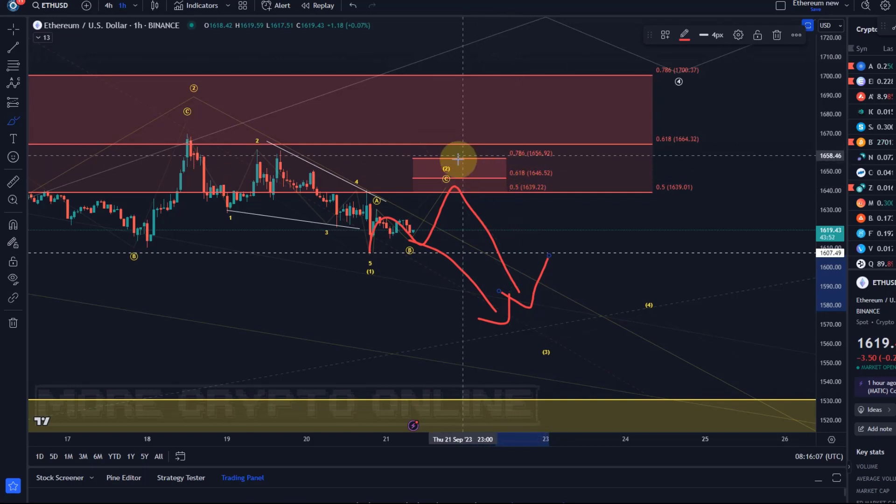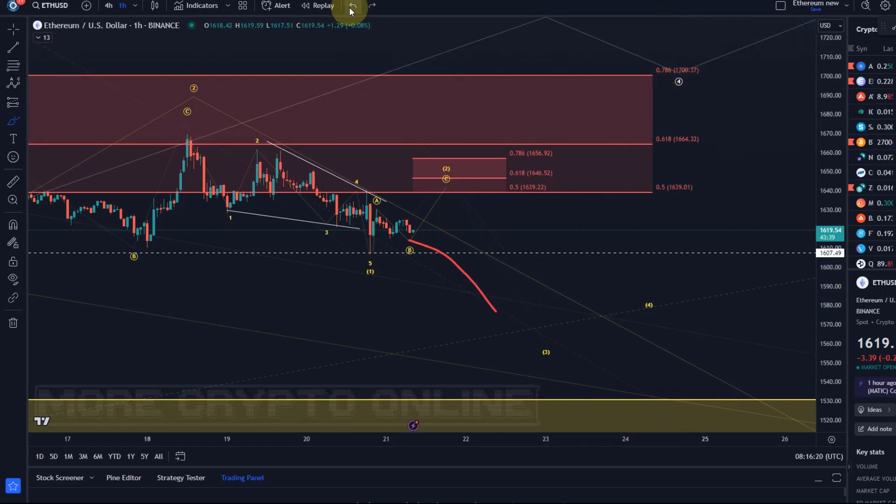Looking at the microstructure: as long as 1656 or 1657 isn't broken to the upside, we stay bearish. But if that level breaks, then the third key level comes into play — the 1700 dollar level. Only above that level will the white wave count, the more bullish one, have to be considered more strongly.